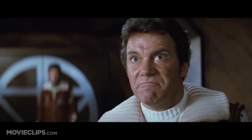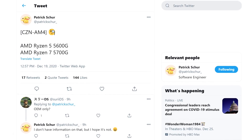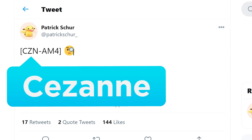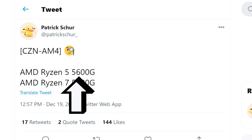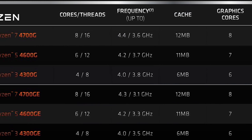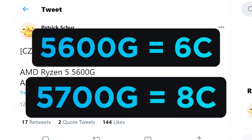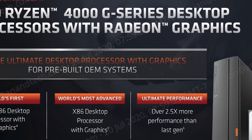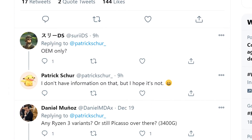Of course, that's if they ever get back in stock. The other two variants come from Patrick Schur, who's certainly proven himself to be very accurate in the past. He mentions two Cezanne — Zen 3-based APUs — the Ryzen 5 5600G and Ryzen 7 5700G. The G moniker is for AMD's desktop APUs, and these should be a 6 and 8-core CPU respectively. The real question is whether they'll be restricted to OEM-only parts like we saw with Ryzen 4000G — Patrick Schur doesn't know, but here's to hoping they'll be available to everyone.